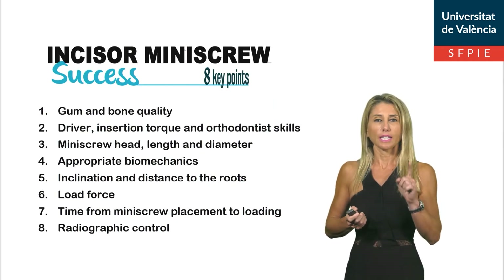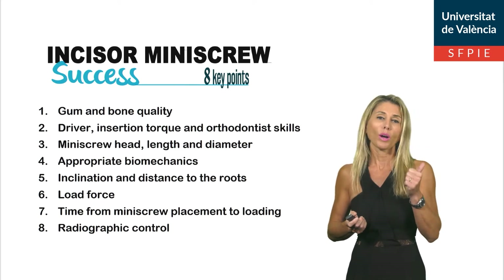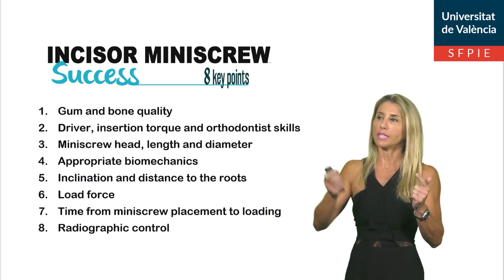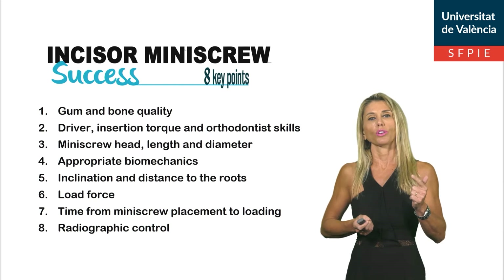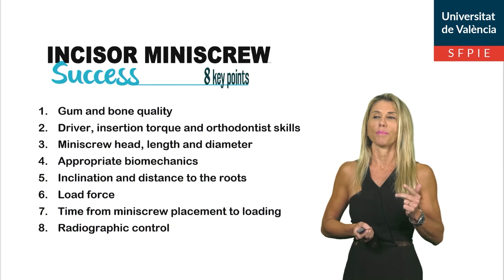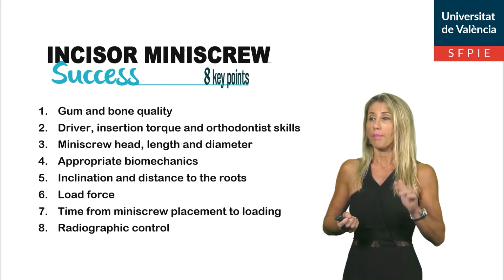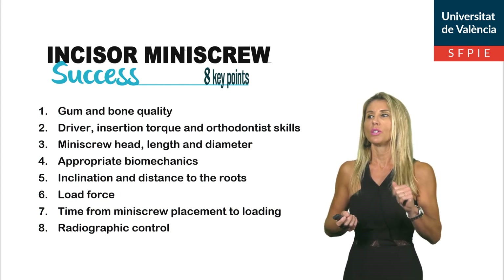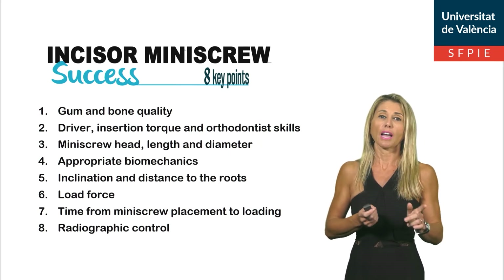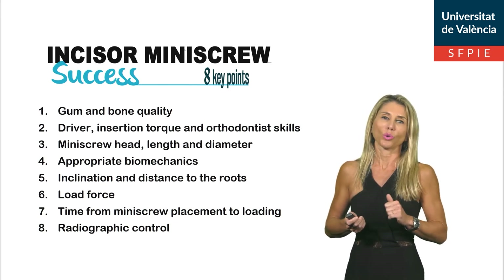There are eight key points to consider to be successful with this treatment. Number one: bone and gum quality. Number two: driver incisor torque and orthodontic skills. Number three: mini-screw head length and diameter. Number four: appropriate biomechanics. Number five: inclination and distance to the root. Number six: load force. Number seven: time from mini-screw placement to loading. And finally, number eight: X-ray control.